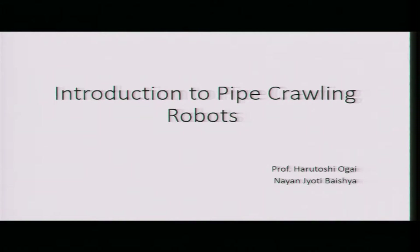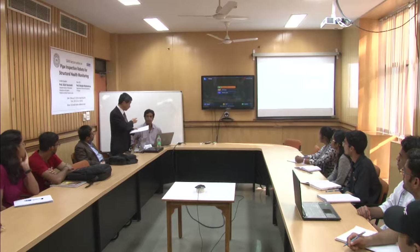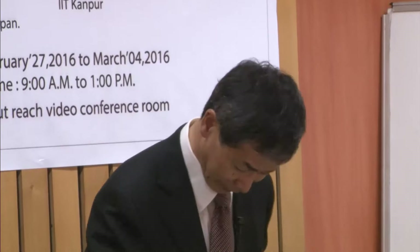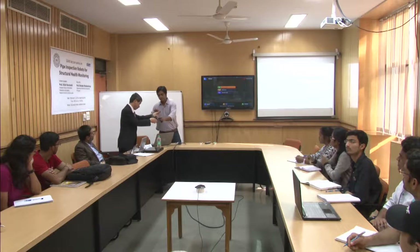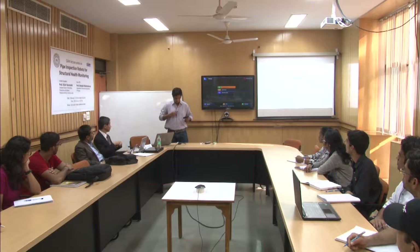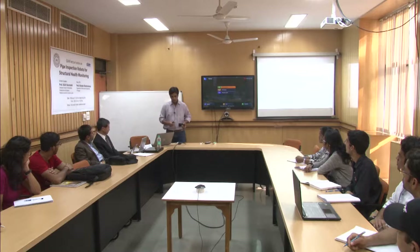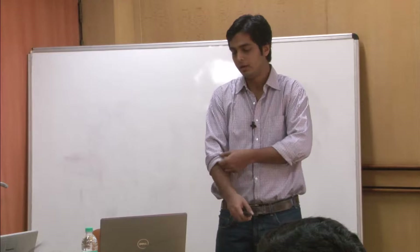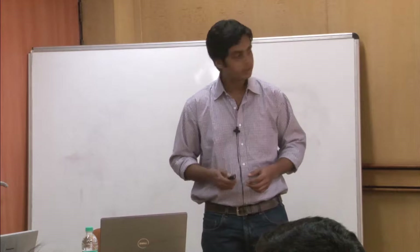The introduction to pipe crawling robot will be explained by Mr. Nayang, who also presented single and multi-axis crawling robots. After that, I will explain transmission testing in steel pipe and ceramic pipe. Good morning everyone, my name is Nayang Juthi Gosha. I was previously working here as a project associate in the development of pipe crawling robots, and currently I am pursuing a Ph.D. at Vassaday University. Today I will give you a brief introduction about the different types of robots developed by many researchers in different areas.